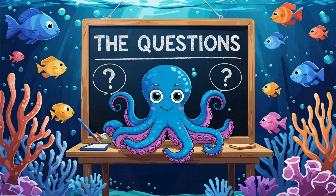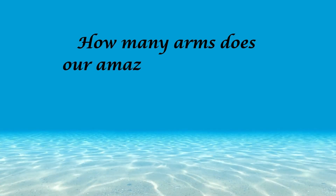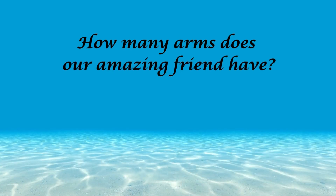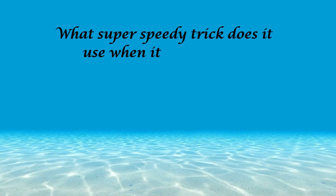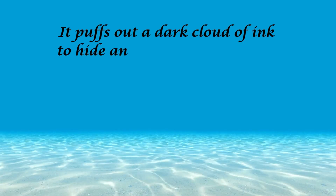Now let's see how well you were watching our underwater adventure. Here are two fun questions for you. How many arms does our amazing friend have? The correct answer is eight. What super speedy trick does it use when it feels scared? The correct answer is it puffs out a dark cloud of ink to hide and swim away quickly.